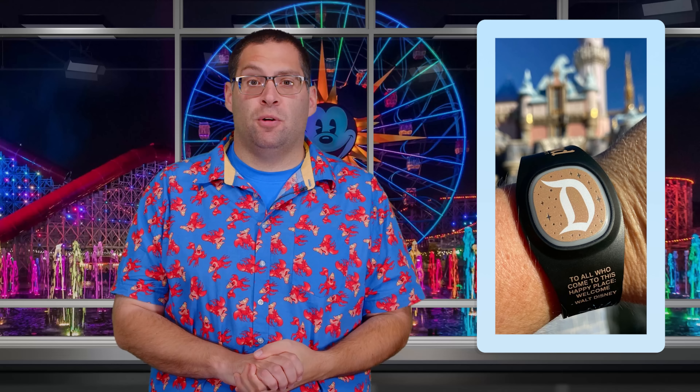This is Disneyland News Today. I'm Tom Corliss, here now with the top Disneyland Resort stories for October 20th, 2022. Magic Band Plus has officially launched at the Disneyland Resort, so we thought we'd offer a brief look at how the park entry process works with the new bands.